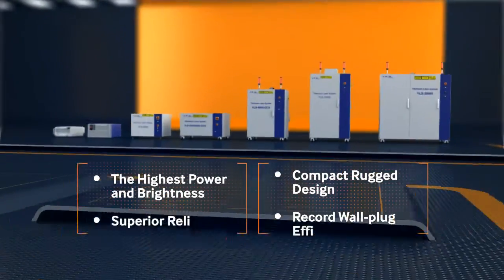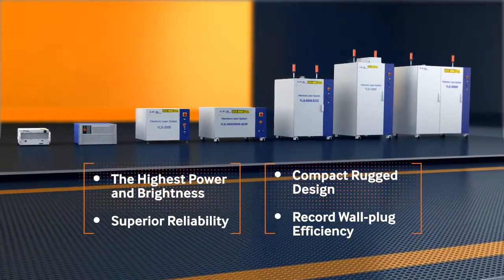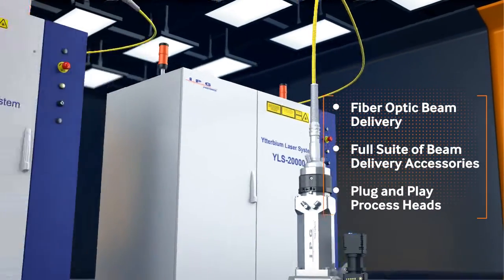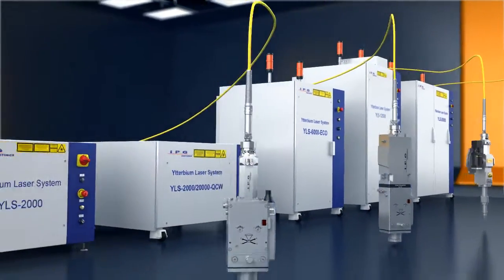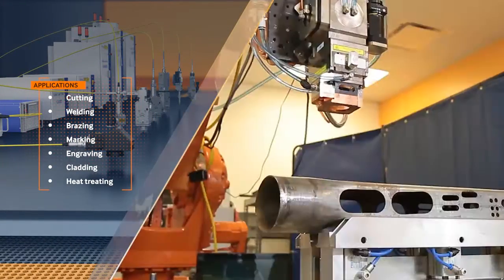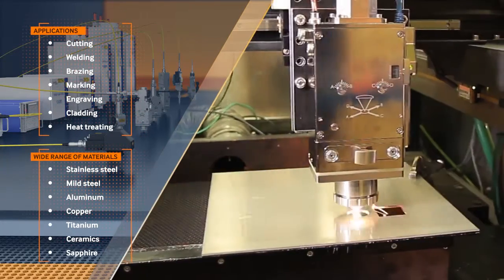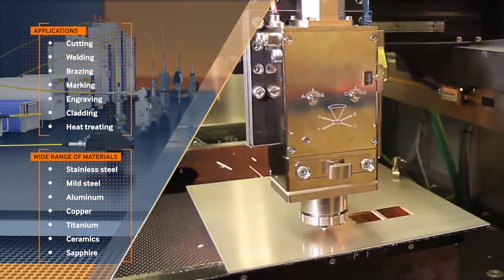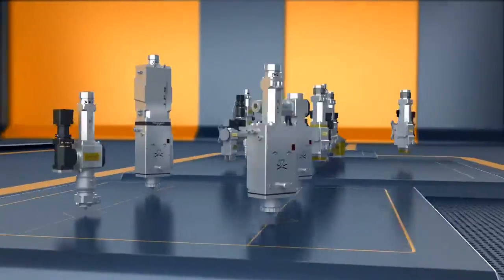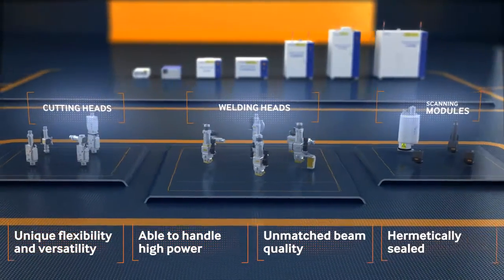IPG Photonics fiber laser technology has revolutionized the industry, enabling applications requiring higher laser powers with excellent beam quality. Beam delivery subsystems such as process heads and modules are a natural extension of IPG fiber lasers. Regardless of the application — cutting, welding, micro machining, or marking — IPG process heads deliver unmatched beam quality to the material and maintain this quality over time and laser power, which is critical for process stability. The quality of the beam delivery optics and their power handling capabilities are essential to utilizing the full potential of IPG fiber lasers.